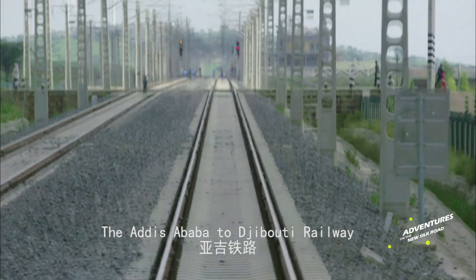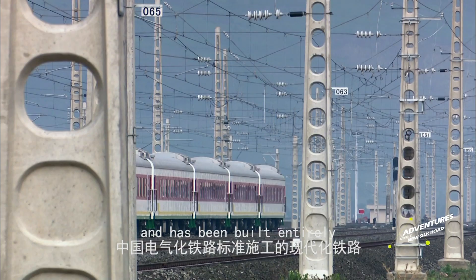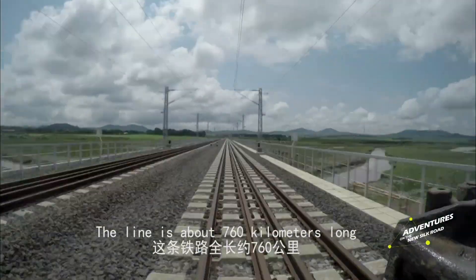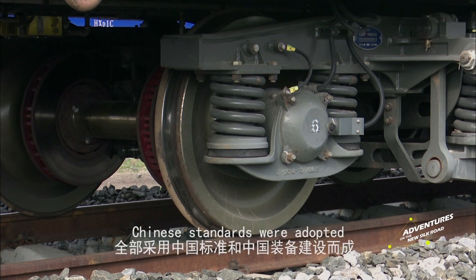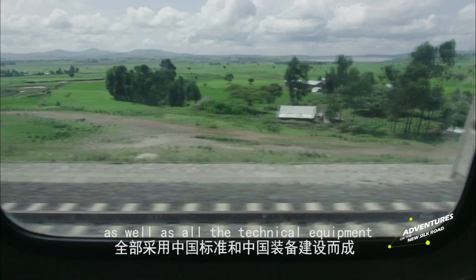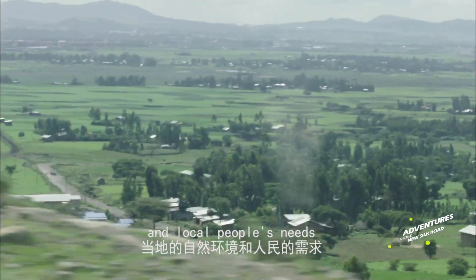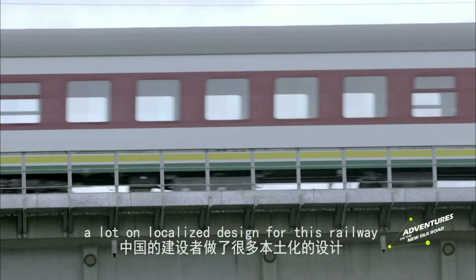The Addis Ababa to Djibouti Railway is Africa's first fully electrified train line and has been built entirely according to China's railway standard. The line is about 760 km long and designed for speeds of up to 120 km per hour. Chinese standards were adopted during construction, as well as all the technical equipment coming from China. In order to suit the natural environment and local people's needs, the Chinese construction team relied heavily on localised design for this railway.